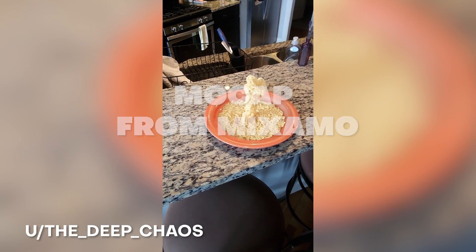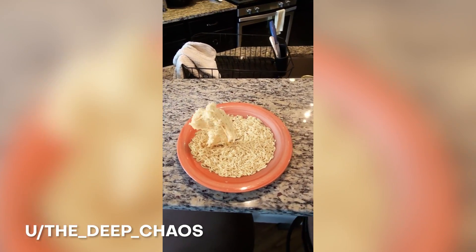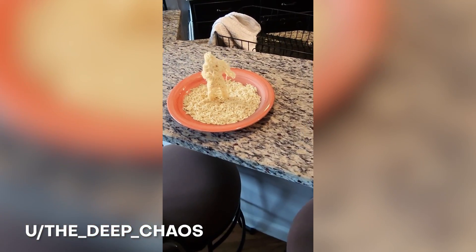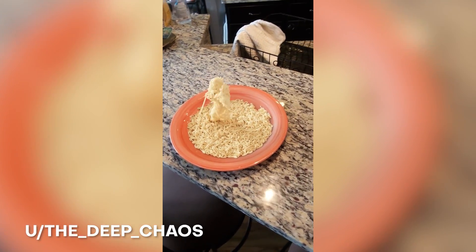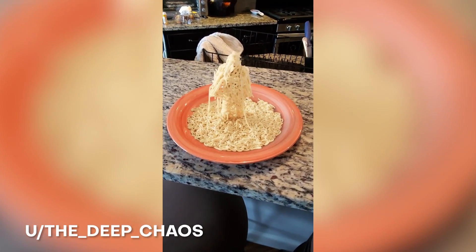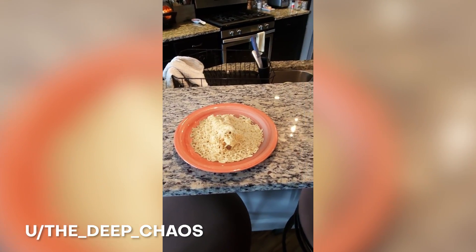This took about 12 to 20 hours just to model and simulate those noodles. Everything else in this scene is real — that plate is real, the counter, the whole environment is real — and then the rest is all just rendered in Blender. Great VFX and compositing with this one and I hope to see more.